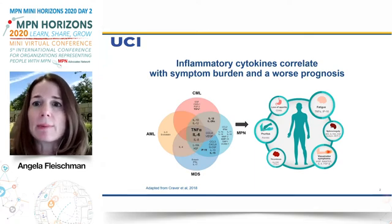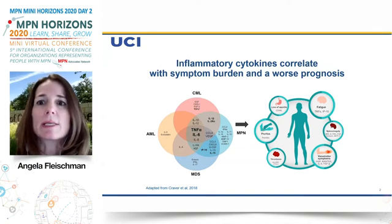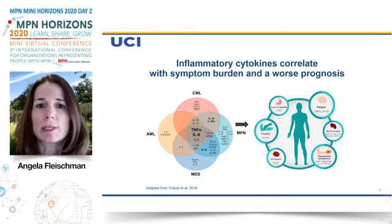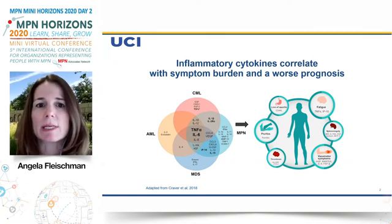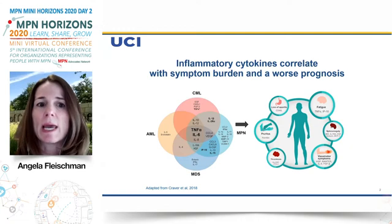Inflammatory cytokines are proteins in somebody's blood that increase inflammation. The left side of the slide shows that multiple different blood conditions, including myeloproliferative neoplasms (MPN), as well as similar diseases such as chronic myeloid leukemia (CML), myelodysplastic syndrome (MDS), and acute myeloid leukemia, all share the feature of having increased inflammatory cytokines.